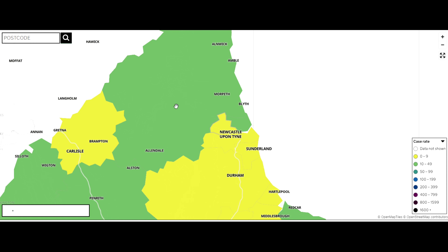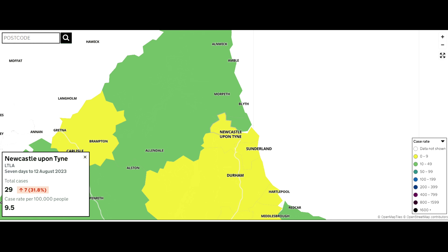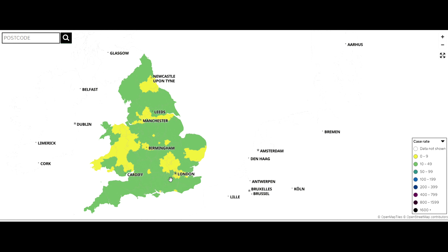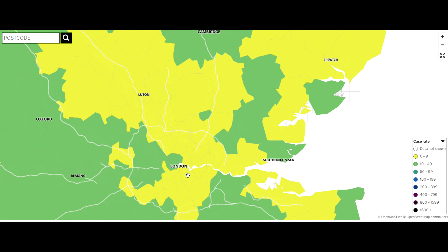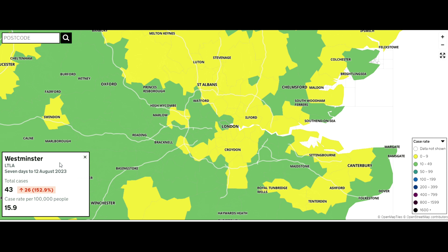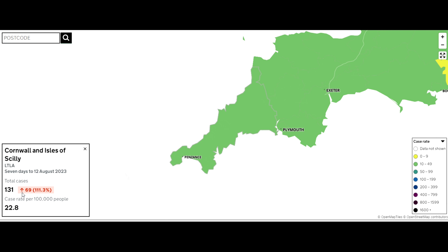Clicking on the Newcastle area shows a total of 29 cases in the seven days up to the 12th of August — noting it's now the 21st of August so it hasn't updated yet — with an increase of 31.8%. Going further south to the London area, Westminster has 43 cases with an increase of 152.9%. Cornwall has 131 cases and has gone up 111%.